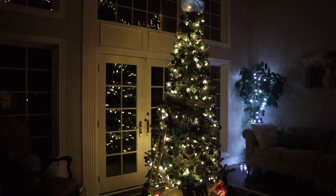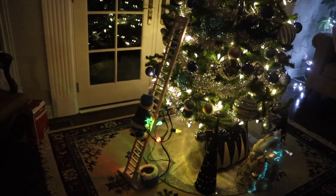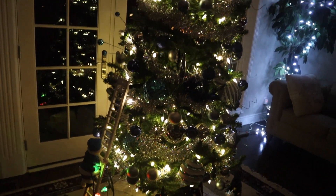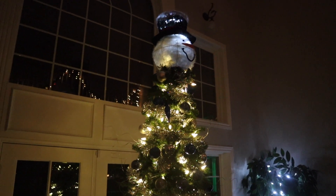This is our primary tree. You can see we have the little snowman climbing up and down the ladder here putting lights on, and a little Santa hat for a topper.